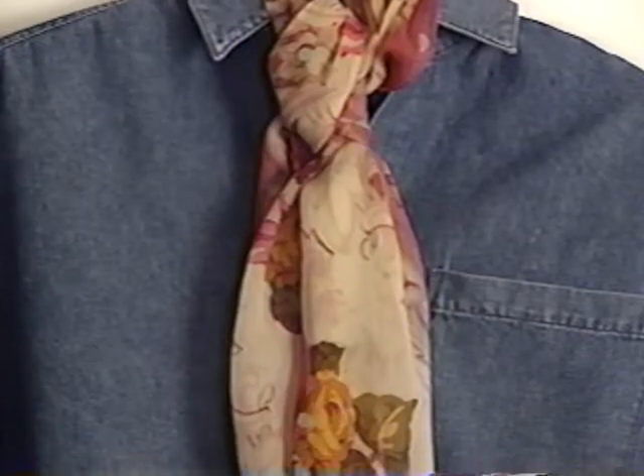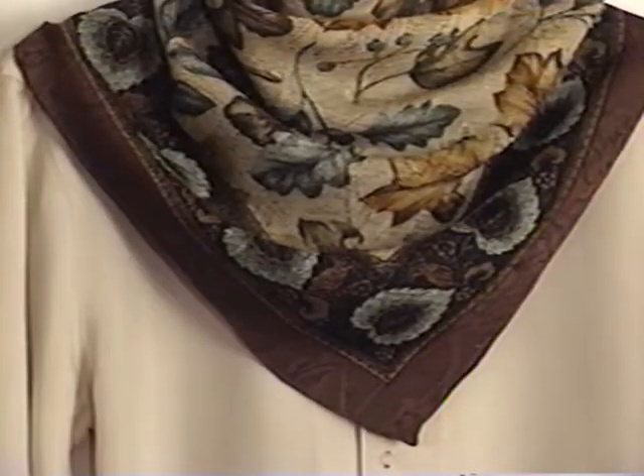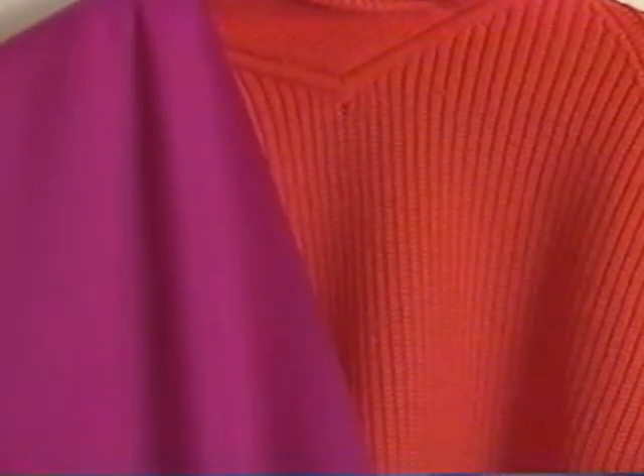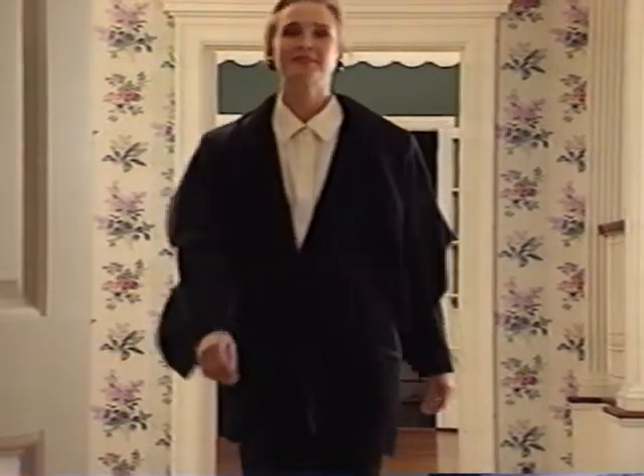Wear chiffon with denim. Wool with wool. Or wool with silk. Mix lime with fuchsia. Or hot pink with orange. For example, let's take the same basic black suit and create four different looks.